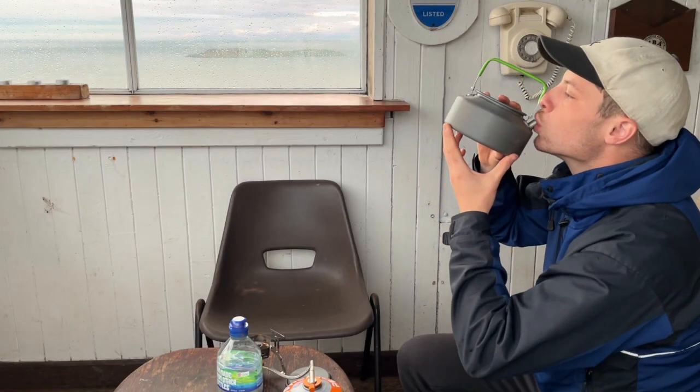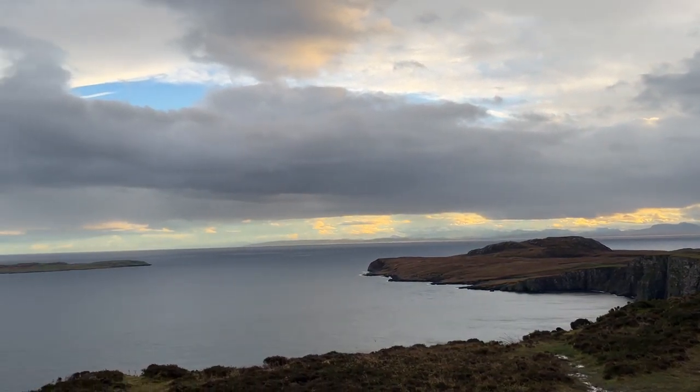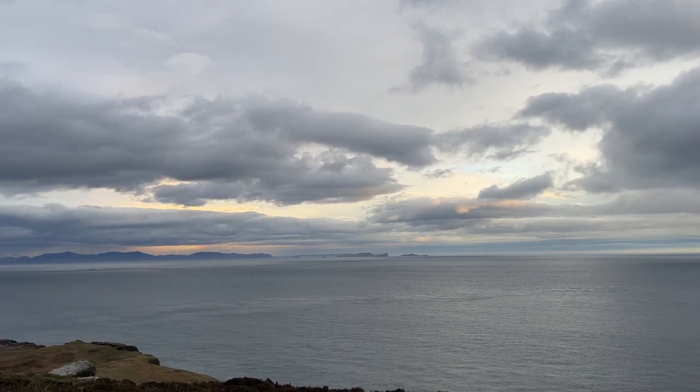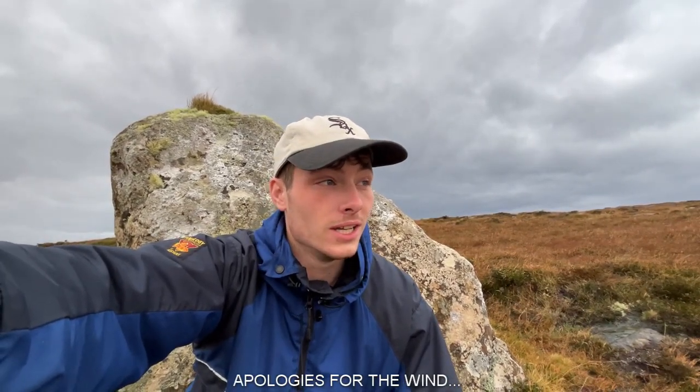The next morning I drank coffee straight from the kettle looking out over the amazing views that the morning had produced. What a morning we were blessed with today — the lighting is absolutely phenomenal. You can see right over to Lewis and Harris, and the crepuscular rays are fantastic, with some amazing rays of sun shining through the clouds. It's so nice.